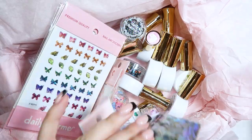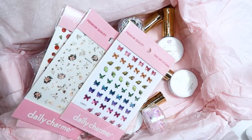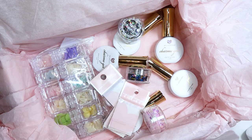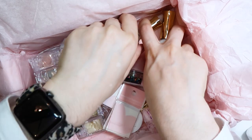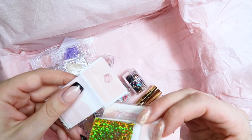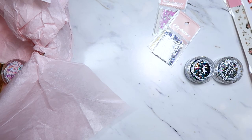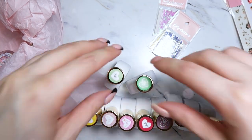Hello everyone! Welcome back to another video on my channel. Today I have a haul video for you guys which is some stuff that I purchased myself and some stuff that was sent to me, so I'll make sure and put that down in the description box below so you guys know. I have a whole bunch of stuff from Daily Charm, Light Elegance, Magpie USA, Magpie Beauty, and some Erica's stuff. So I hope you guys enjoy this haul video and let's get it started.